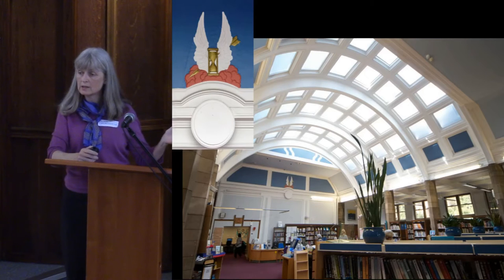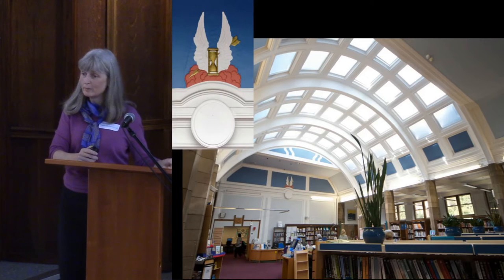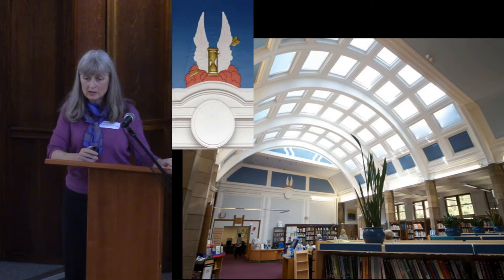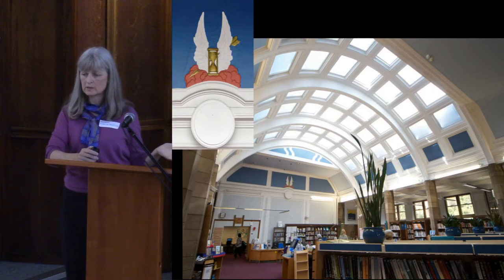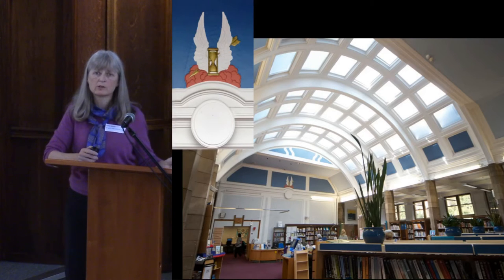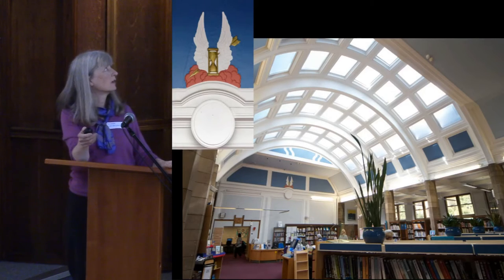Just in case anybody has never been inside the library - the world's first Carnegie-sponsored library - this is the lending hall before we moved out. It will actually look pretty much like this when we move back in; the bookshelves will be moved about a bit, but as you can see it's such a lovely space. Despite some local fears that we were going to ruin it, when you get in you can see it's a fabulous space and it will still be there.